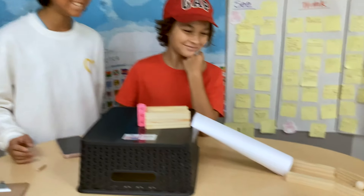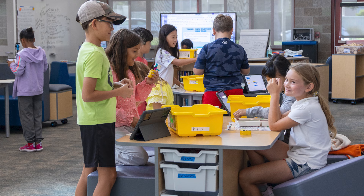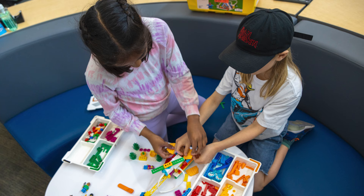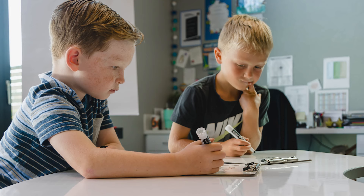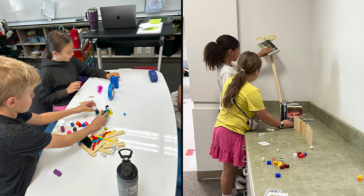The students emphasized that each teammate brought a different perspective and that it was helpful to keep an open mind, to actively listen as they worked to implement the best ideas. Ultimately, the students learned that success wasn't just about the final product — it was about how they approached the process together, adapting their thinking and remaining positive while they tried each new approach.